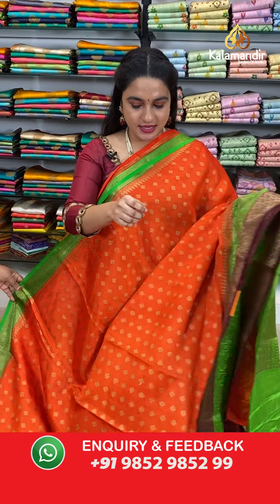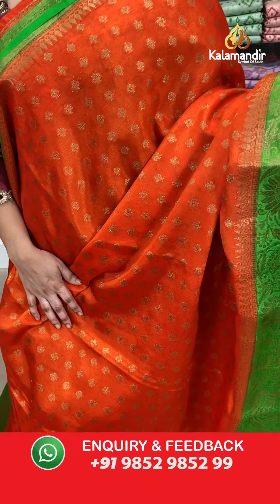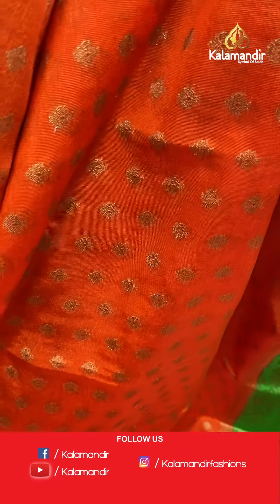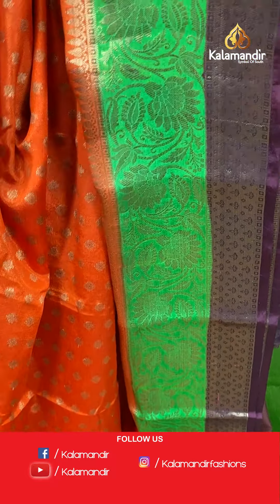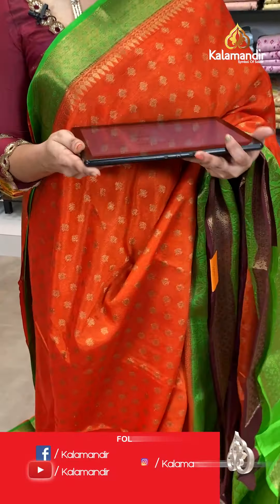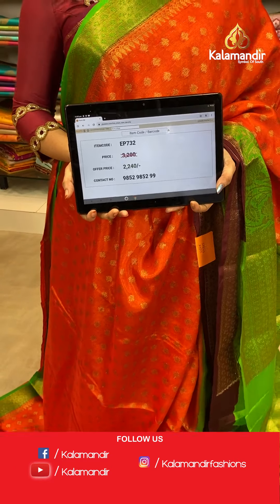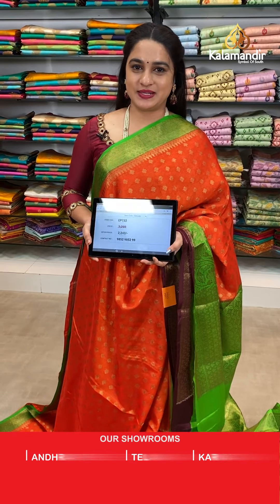Next saree — again a vibrant combination: orange, green and brown colour. The pattern is different. The body has floral booties. The border has floral weave and lamb brocade. The contrast pallu features floral brocade. Paired with a contrast brocade blouse with border. Saree code EP732, actual price 3200, offer price 2240 rupees only.